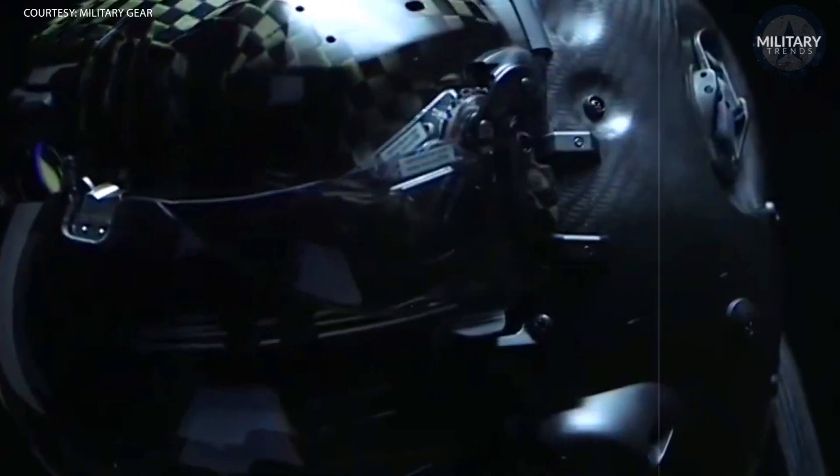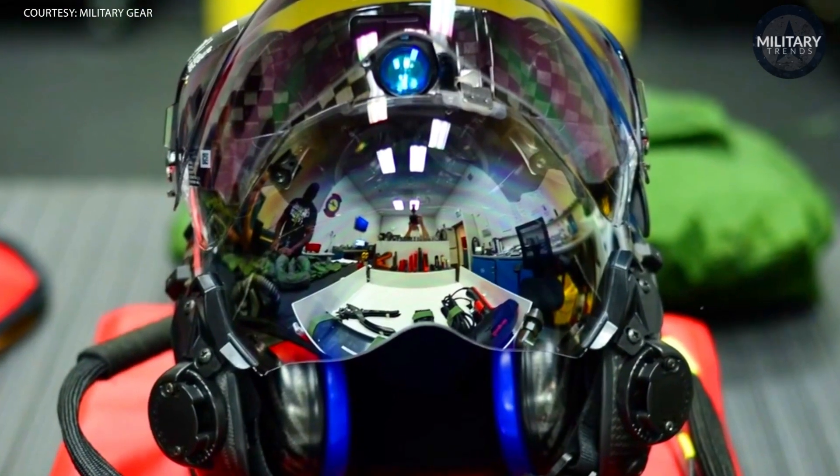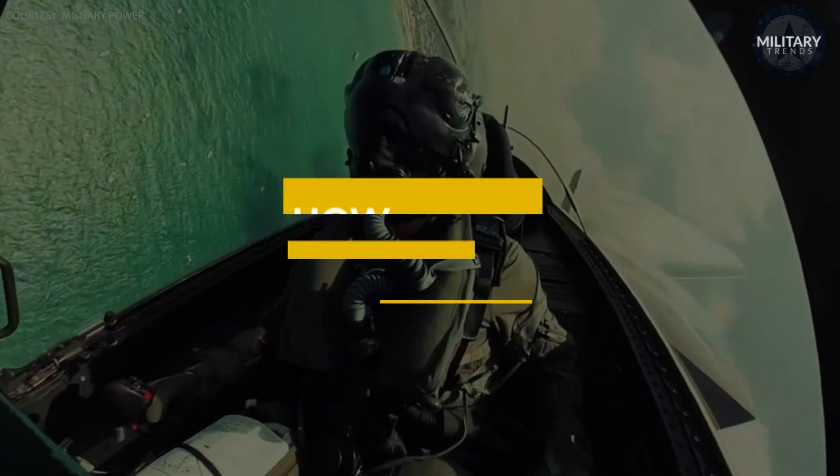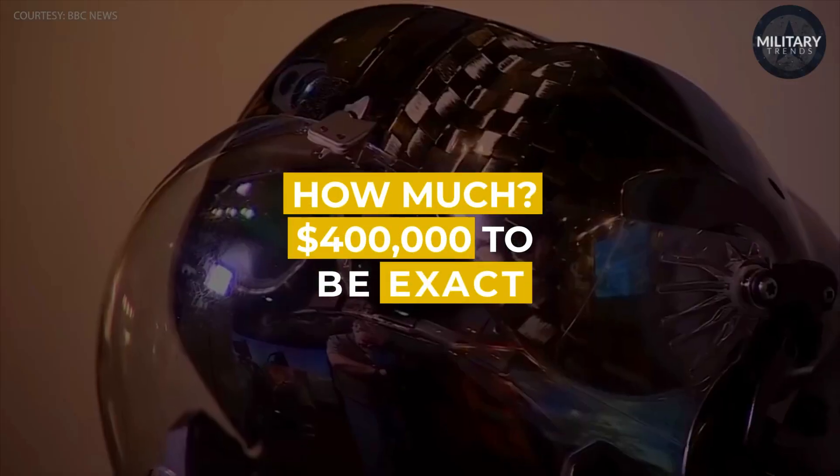The F-35 helmet is not only the most advanced piece of technology in the world of aviation, but it's also the most expensive helmet in the world — $400,000 to be exact. But why is it so expensive? Let's take a closer look.